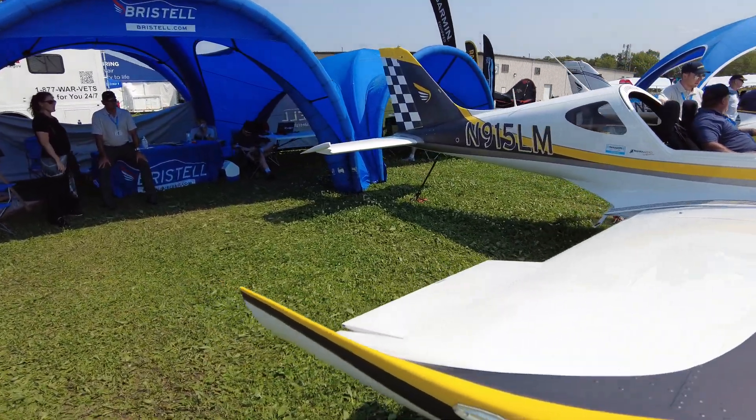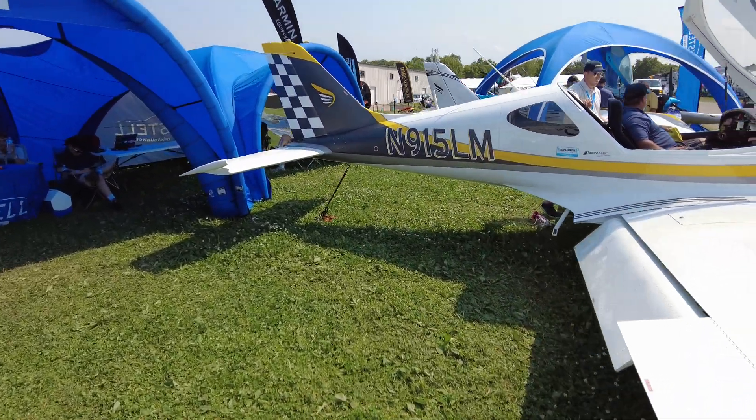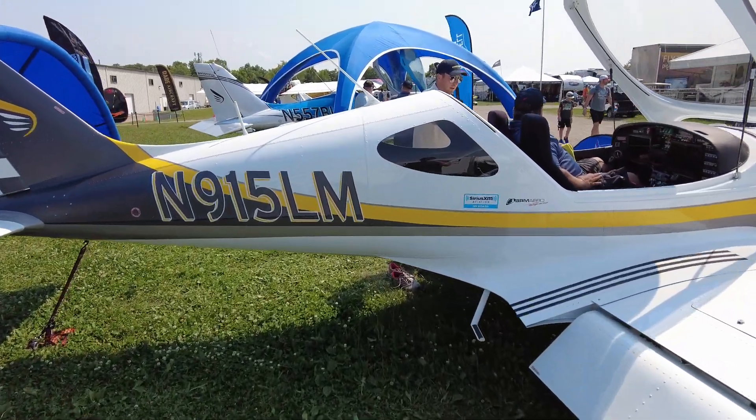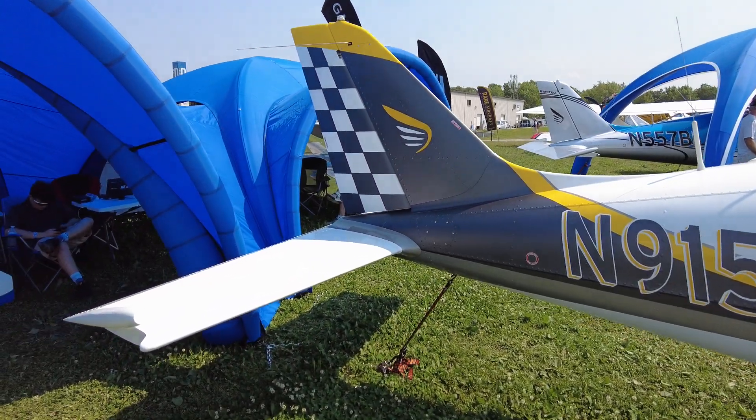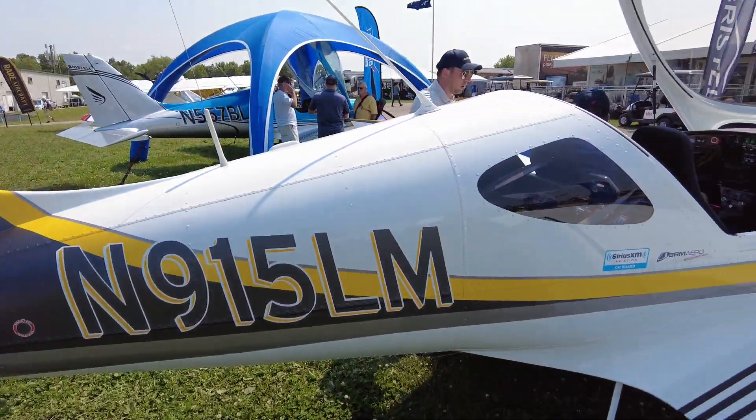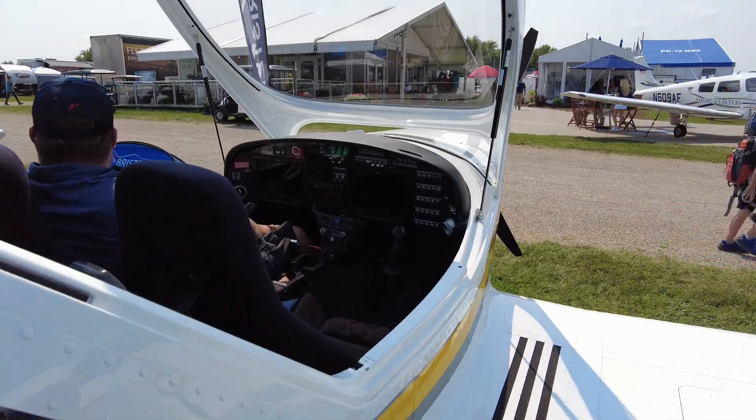This is the demo plane where we take all the demo flights. I've been in this 9-on-5 Lima Mike plenty of times, but it's beautiful. You can see it's IFR ready.